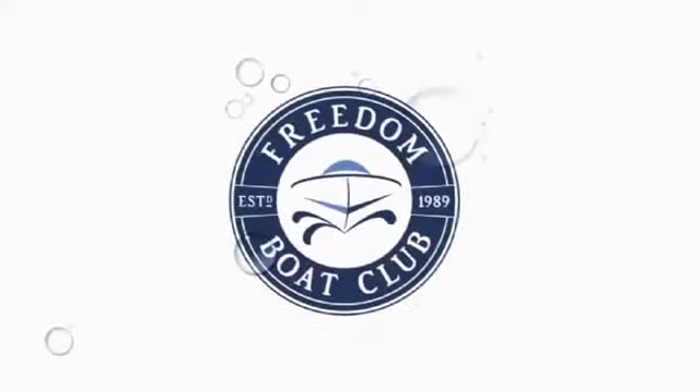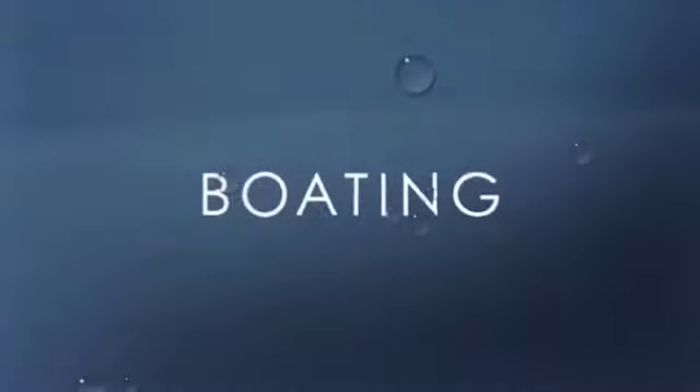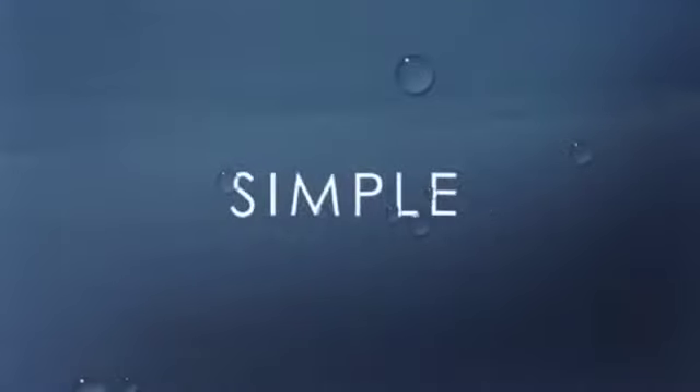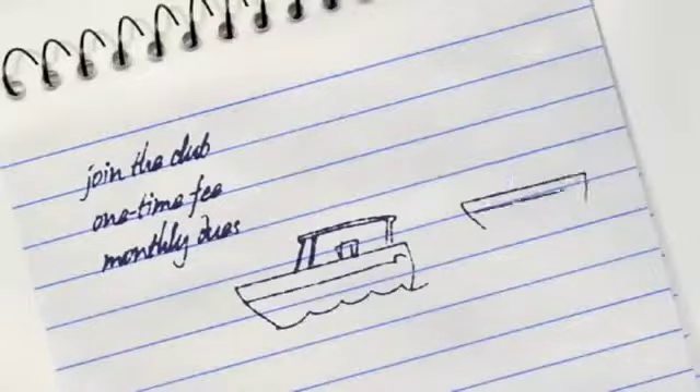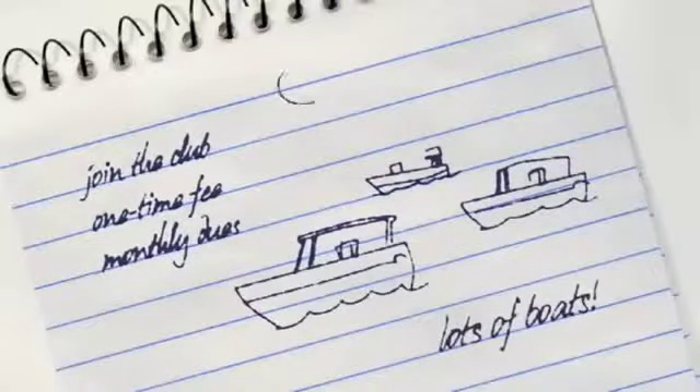So, you want to know what this whole Freedom Boat Club thing is all about. Simply put, we're a club that makes boating, well, simple. Here's how it works. You join the club, you pay a one-time membership fee, and then monthly dues from there on out, and instantly you get access to a fleet of boats.